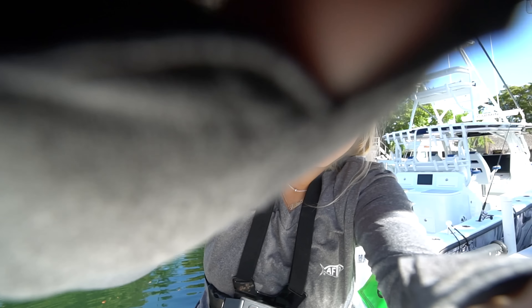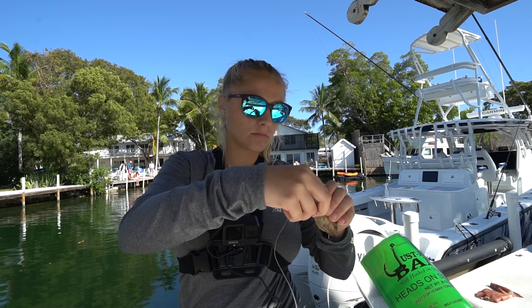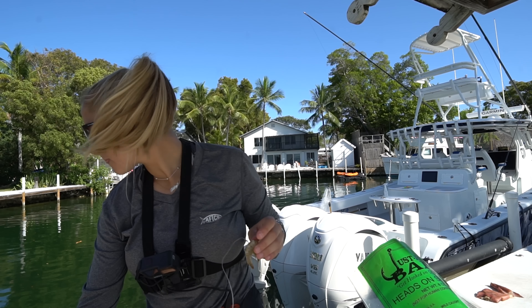Hold on, let me clean you guys up real quick. All right, let's get another shrimp on — get that crump gone and catch another one.